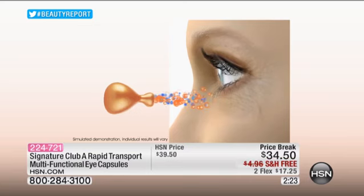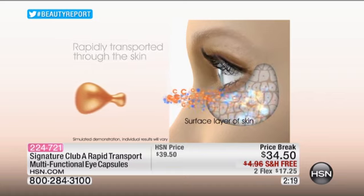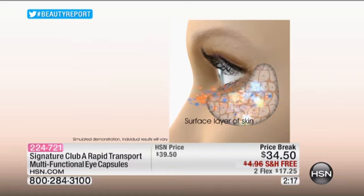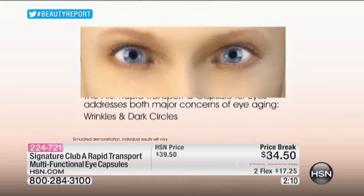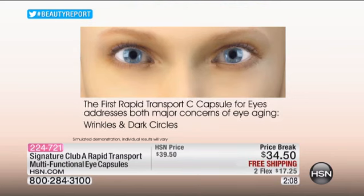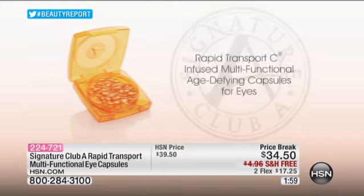If you have dark circles, your under-eyes look wrinkled and you look older. This is a rapid transport C — it's a special C that is rapidly transported through the skin. They have taken all the dark circle ingredients and put them together, and what you get is an amazing difference. Let me show you this live — you won't believe it. Take a look. All you do is put it on.